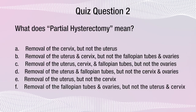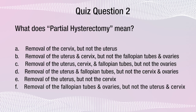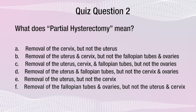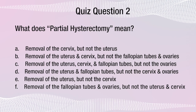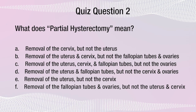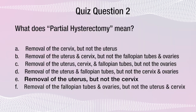What does partial hysterectomy mean? A: removal of the cervix but not the uterus. B: removal of your uterus and cervix but not the fallopian tubes and ovaries. C: removal of the uterus, cervix, and fallopian tubes but not the ovaries. D: removal of the uterus and fallopian tubes but not the cervix and ovaries. E: removal of the uterus but not the cervix. F: removal of the fallopian tubes and ovaries but not the uterus and cervix. Was that one easier? Did it clarify the first one or confuse you further? Here it is with the correct answer: partial hysterectomy means removal of the uterus but not the cervix. The answer is E.